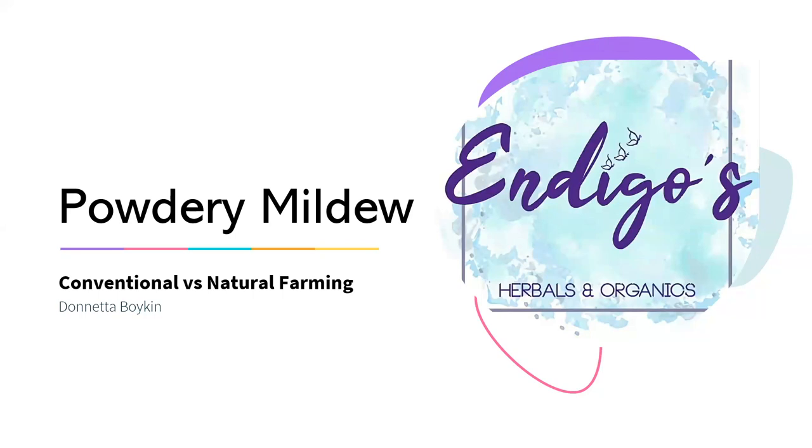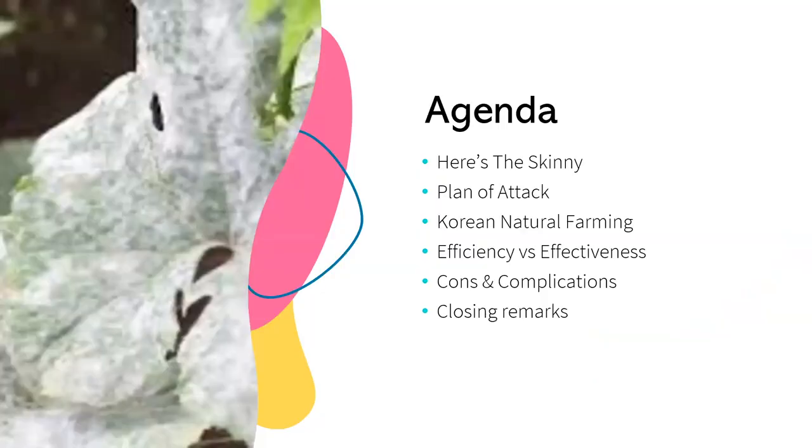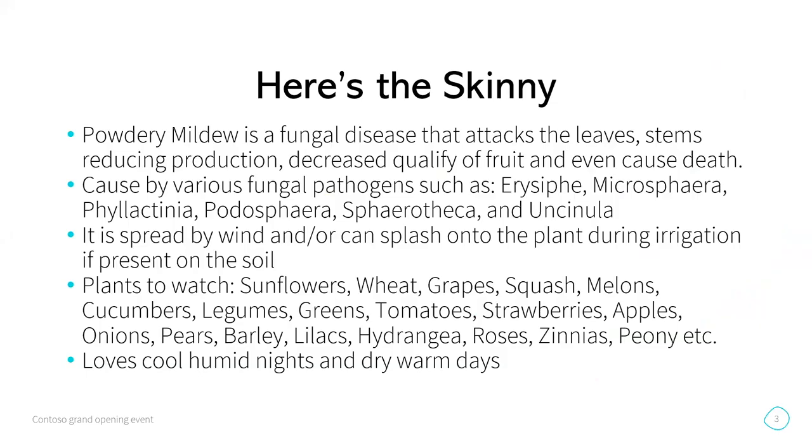We're going to talk about powdery mildew and conventional versus natural farming methods for attacking this thing that has torn up more of my squash and zucchini than I'd like. Here's the skinny on it: powdery mildew is a fungal disease. It's carried on the wind — it can actually travel hundreds of miles away or come from a neighboring state, which is insane. Or it can also be present already in your soil, so when you water, it can splash up and get on your vegetation.